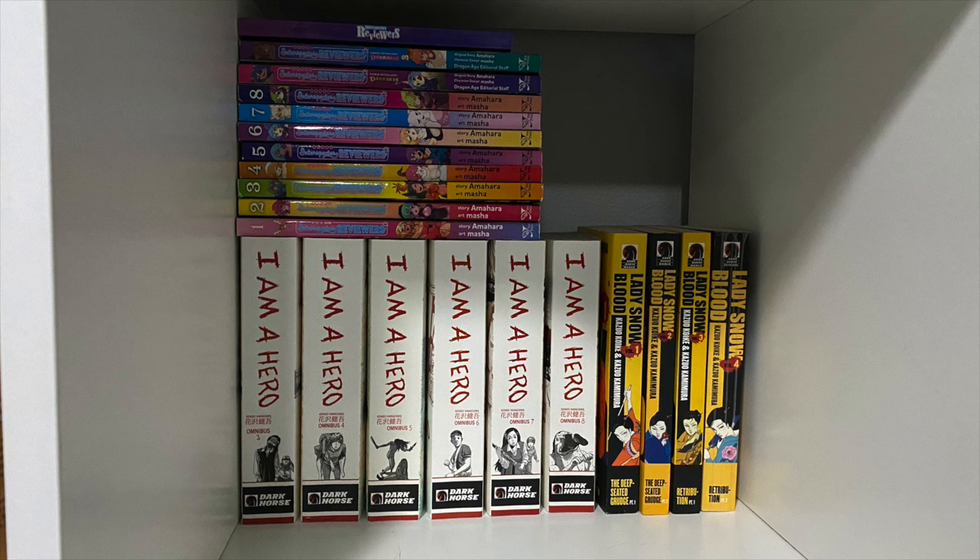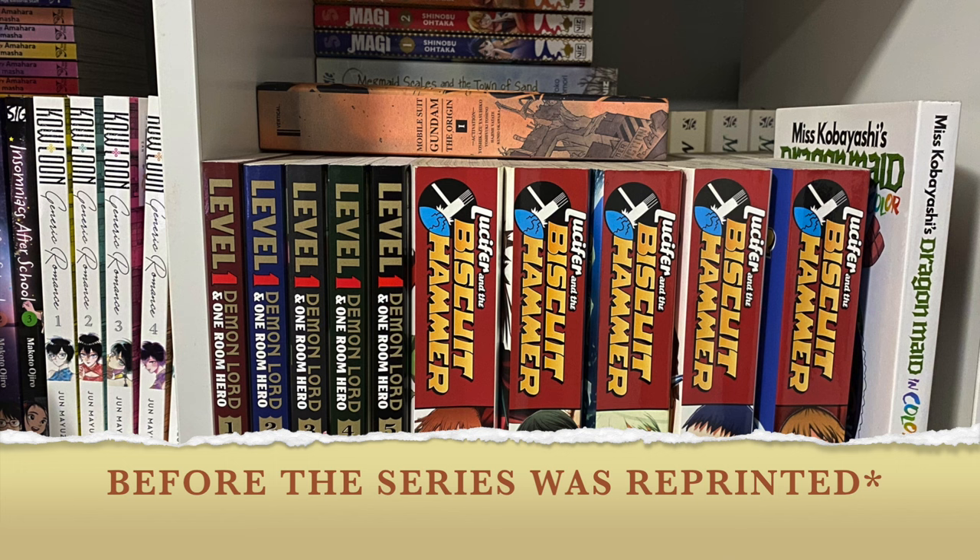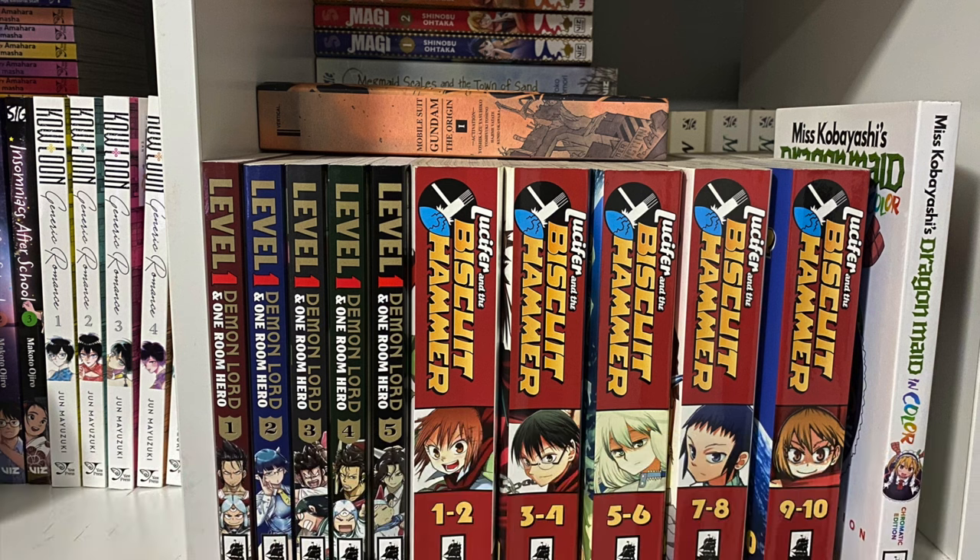On top I've got my one degenerate book — calm down — Interspecies Reviewers, the first eight volumes and the two anthology books. We have Level One Demon Lord and One Room Hero — all volumes released so far. I also have to give a shout-out to my good friend Travis, who gifted me Lucifer and the Biscuit Hammer. I am eternally grateful, and I have a video pending on this series so look forward to that.